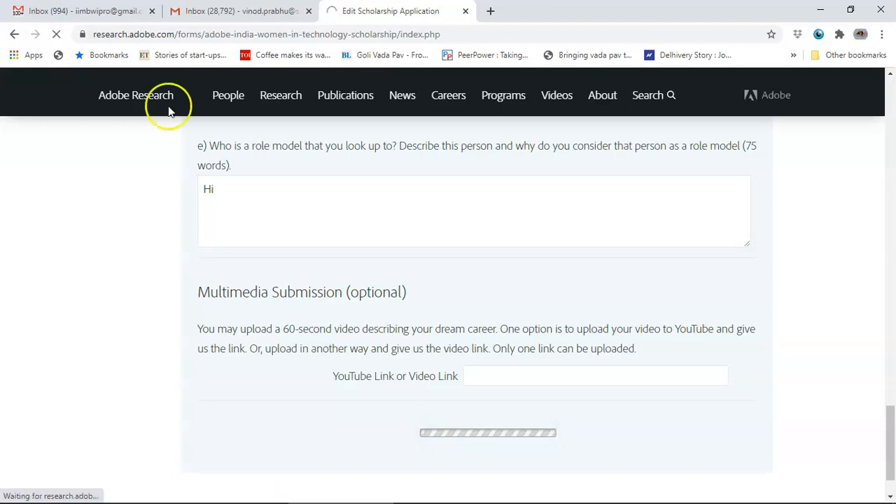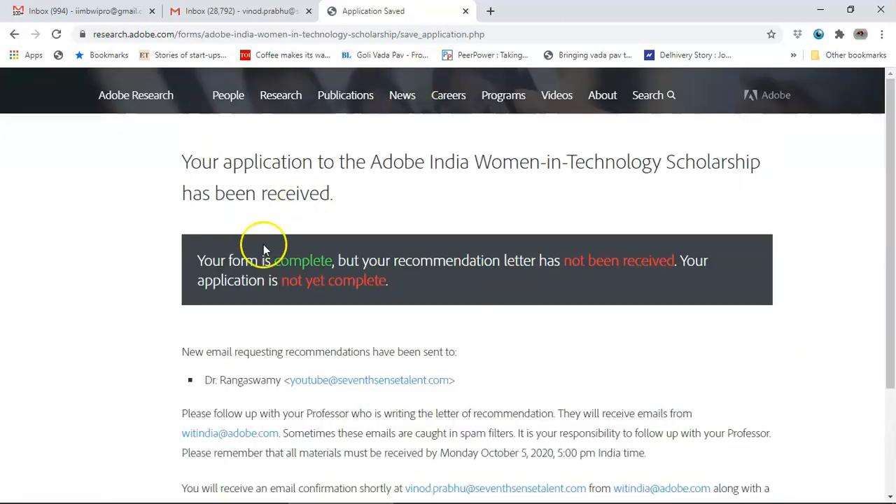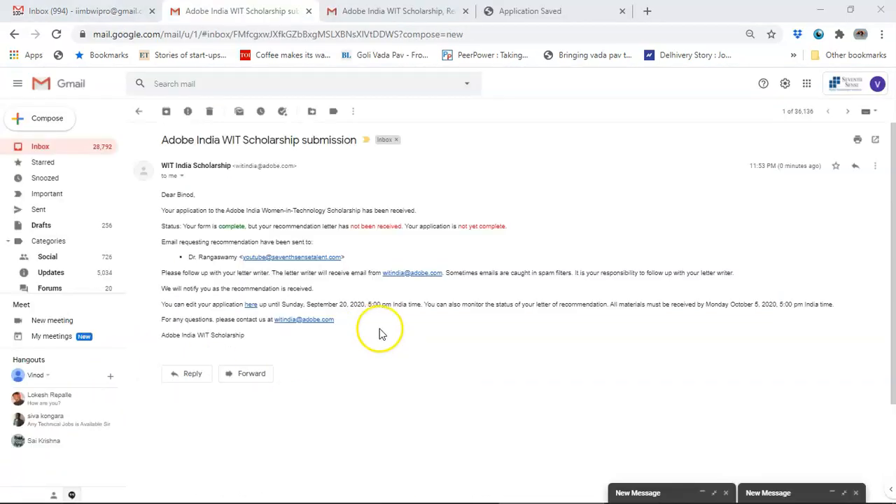When I click save, the five essay questions are answered and all of that is done. It will say the form is submitted but the application is incomplete — the recommendation letter has not been received, so your application is not yet complete. This is the email you will get: it says the application has been received, the form is complete but the recommendation letter has not been received, and an email has been sent to Dr. Rangaswamy asking for the recommendation. Please keep in mind to include only the name and email of someone you are sure will give you a very good recommendation letter.